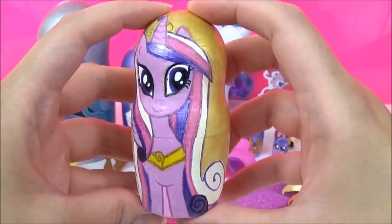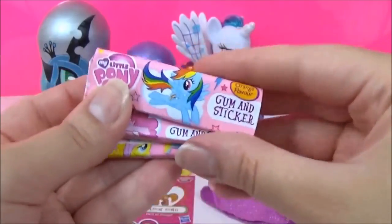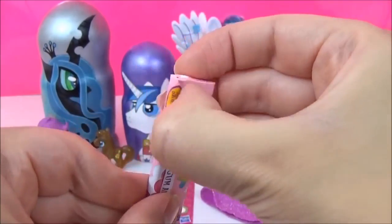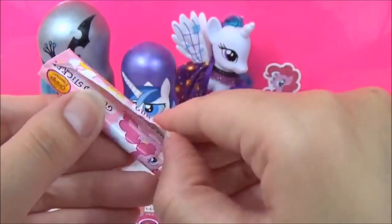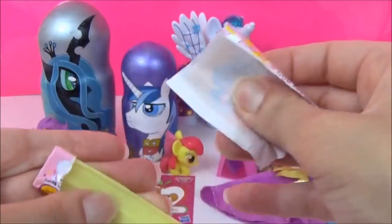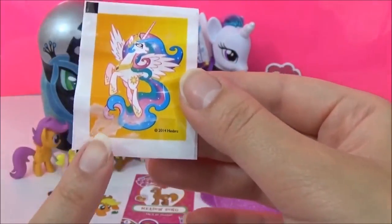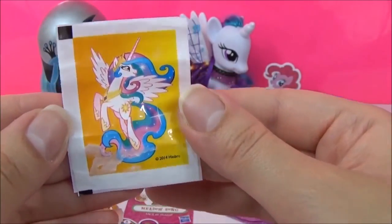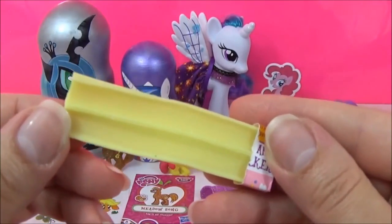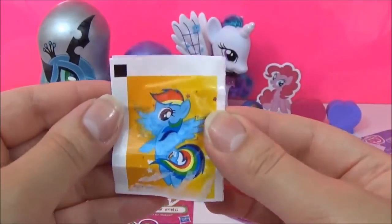Let's see what kind of surprises are in this Princess Cadence nesting doll! Looks like we have some My Little Pony gum and stickers! Unfortunately that sticker was stuck to the wrapper, but it's such a nice Princess Celestia sticker! And here's the gum — it says it's orange flavour! That's such a shame because these are really nice stickers. That's a nice Rainbow Dash sticker! I have no idea why they're sticking to the wrappers!